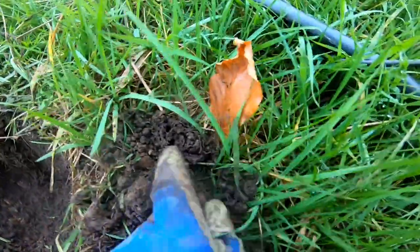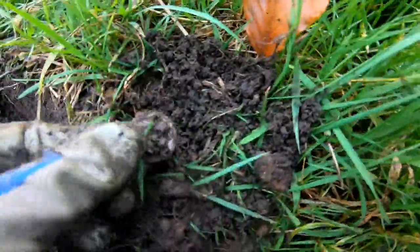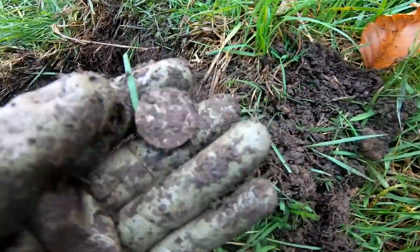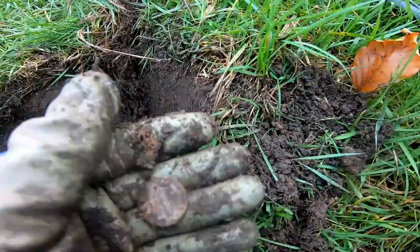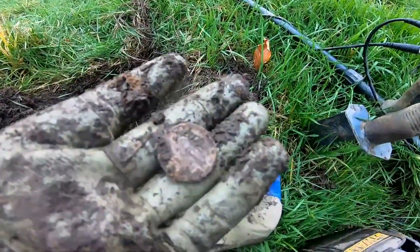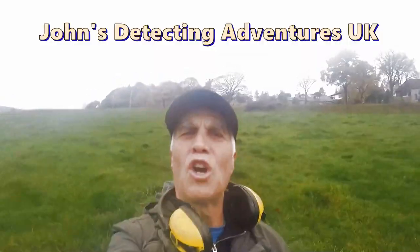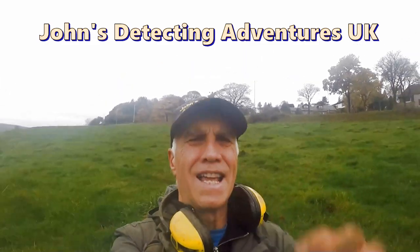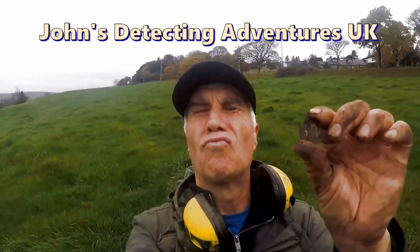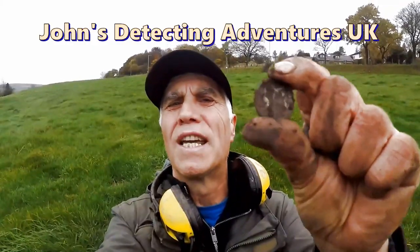A lot to investigate — oh, what's this? Don't you just love when silver comes out? A shilling of George the Fourth — brilliant! I'll clean it up and show you later.